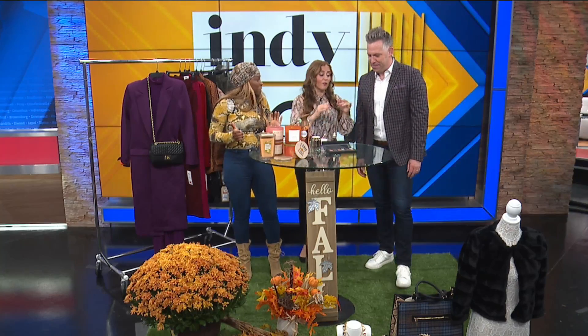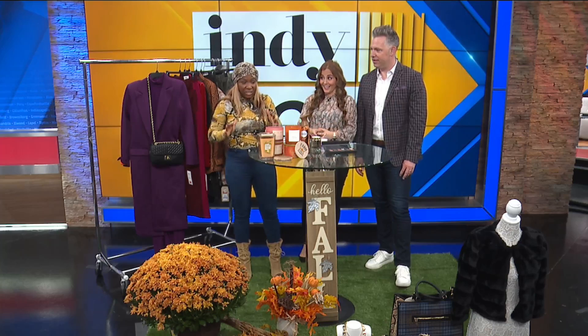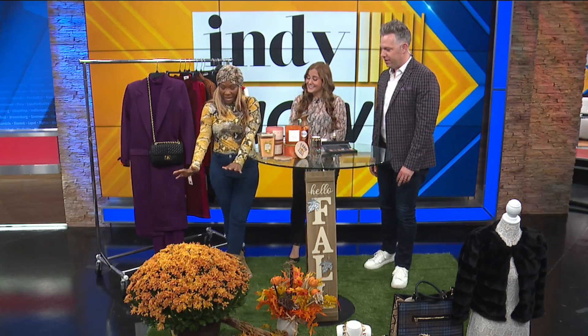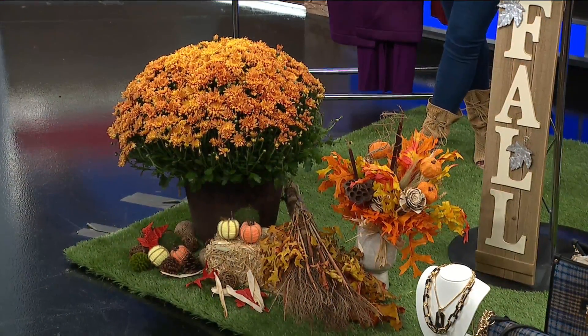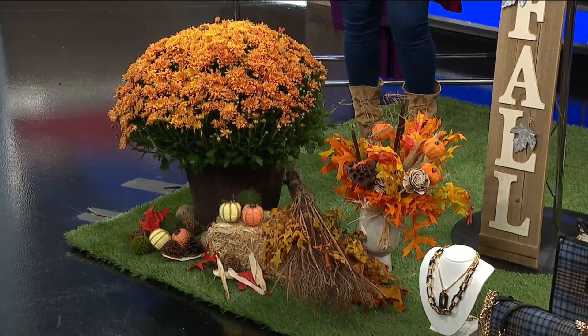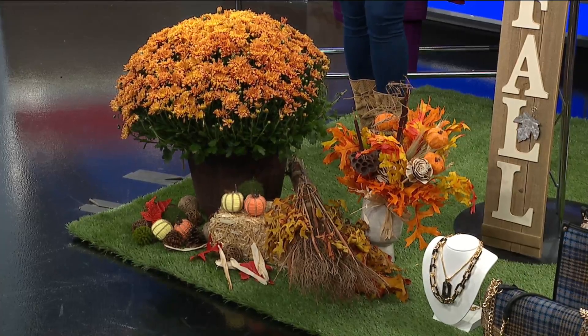I love that we go from martinis to fashion because we were talking about all things fall. Everything fall — I love home decor. This big mum I actually got at Meijer, and it was only $24.99. That's a steal. It should be $42 or like $45, but I love it. For the fall you can add a lot of color to your home with just little bitty pieces.